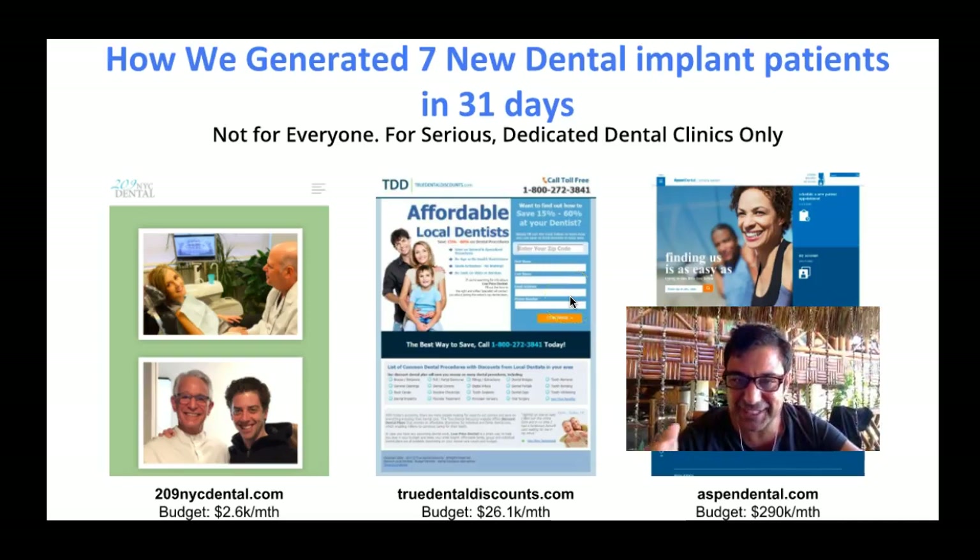Hey, Leo here. As promised, in this awesome video, I'm going to show you how we generated seven new dental implant patients within just 31 days. Now across the board, generally they are for dental implants. There's a few for small makeovers, veneers, and cosmetic dentistry, but most of them are for dental implant patients because that's what we're targeting.